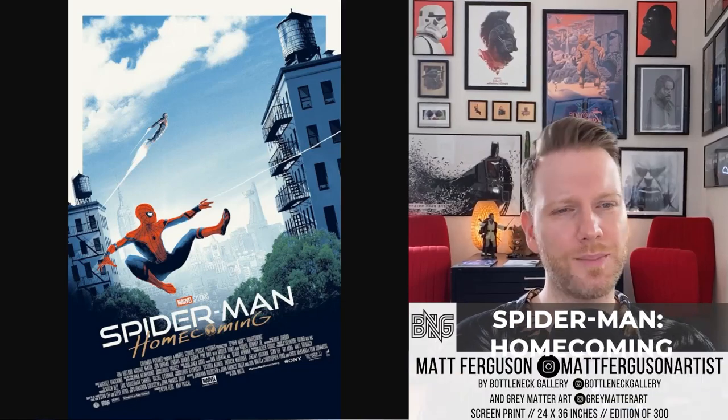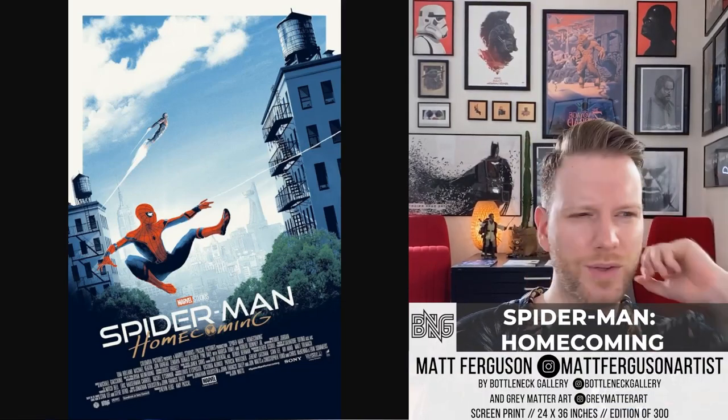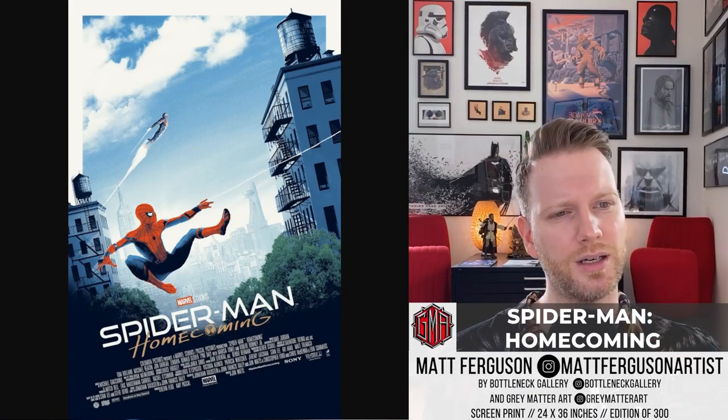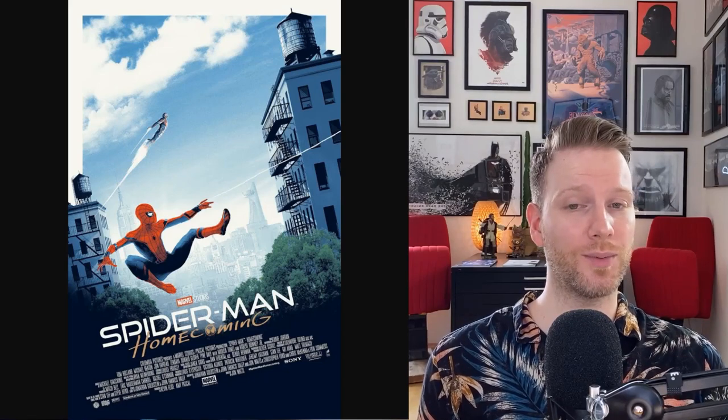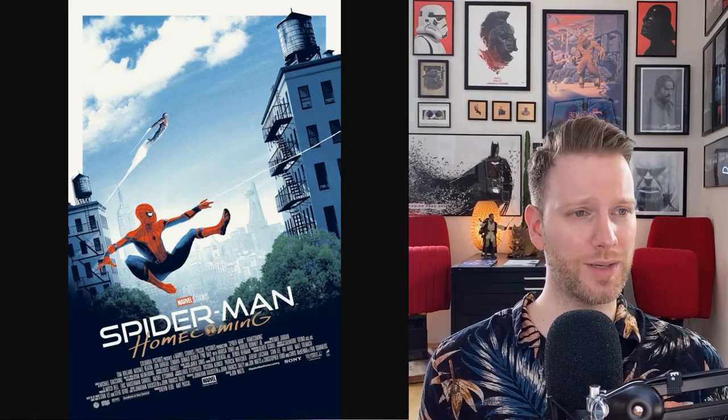Next is Matt Ferguson's Spider-Man: Homecoming print — part of a UK cinema promotion where you could take home a handbill A4 version. The official release is a 24 by 36 screen print, hand-numbered edition of 300, co-released with Gray Matter Art. I love how Matt always goes beyond the borders of the print with the houses, and the Dutch angle is really cool. Great stuff — Matt always knocks it out of the park.